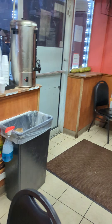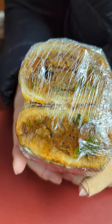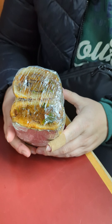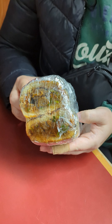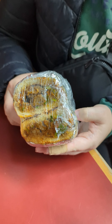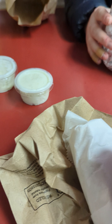Gonna get us some hot tea here first though. Alrighty, so this is the sub. Oh, that looks good. I like how they wrapped it so it doesn't make an absolute mess. This is... I can't remember the actual name, but there's lamb. I got one with ground meat.